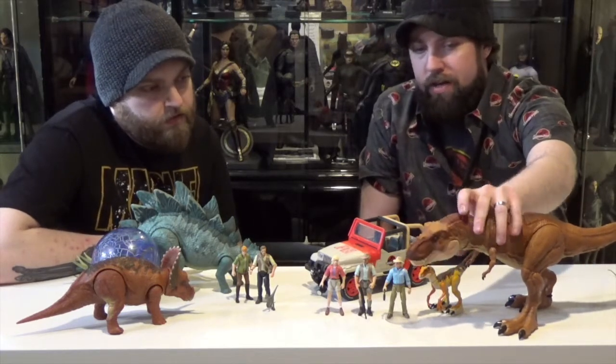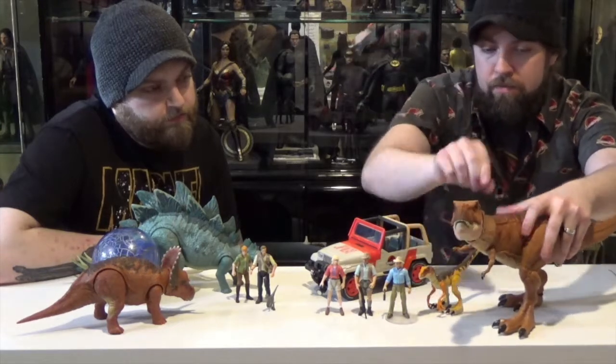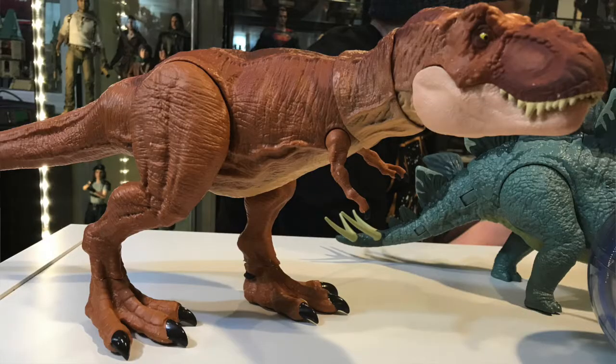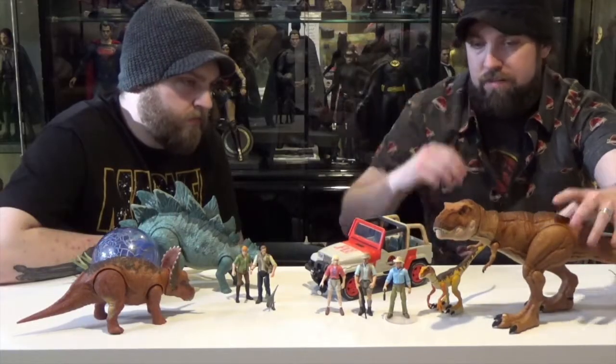It's got a little bite action, cool neck articulation, arms move up and down, tail moves side to side. It's actually a pretty awesome figure. With the neck articulation, it just makes it for me. I love it.